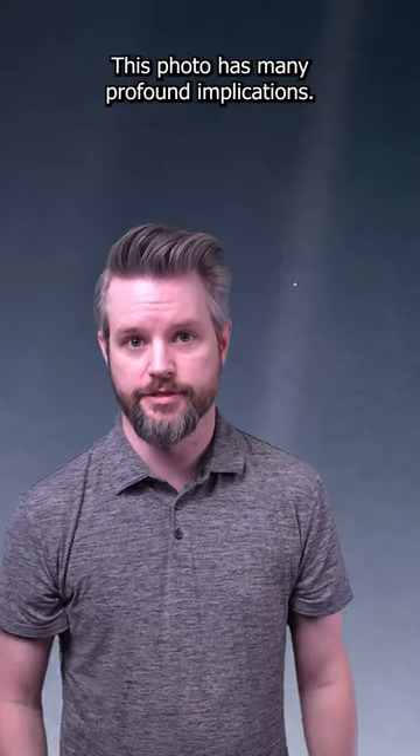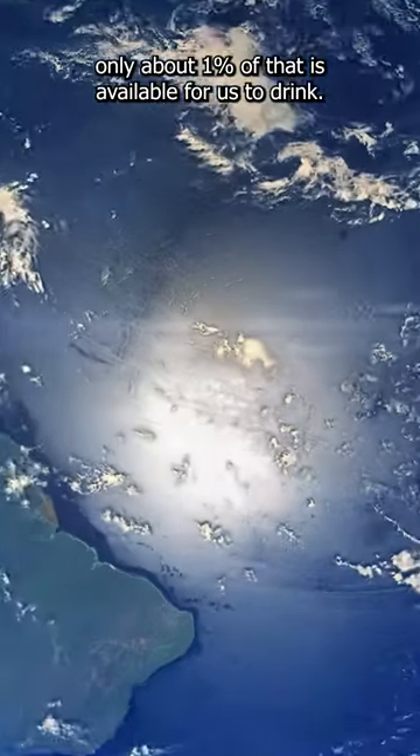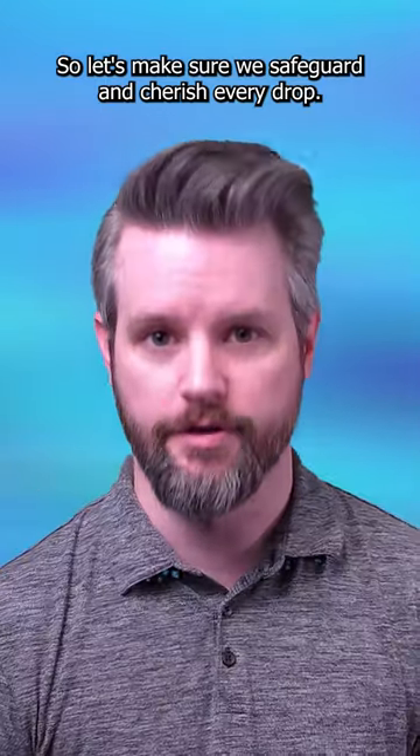This photo has many profound implications, but think about this. Of all the water on this tiny pixel, only about 1% of that is available for us to drink. A fraction so minute, it's scarcely conceivable. So let's make sure we safeguard and cherish every drop.